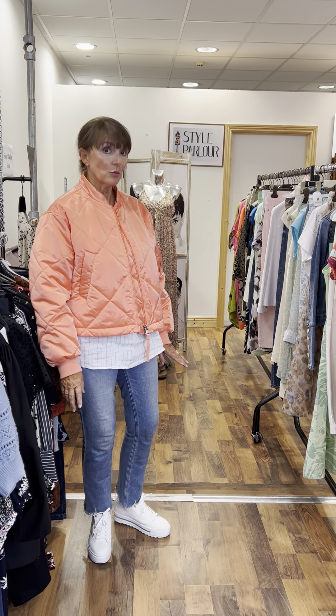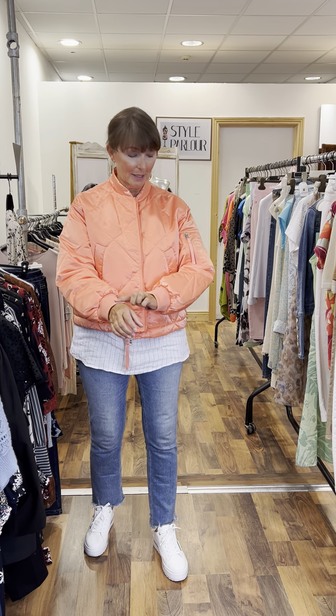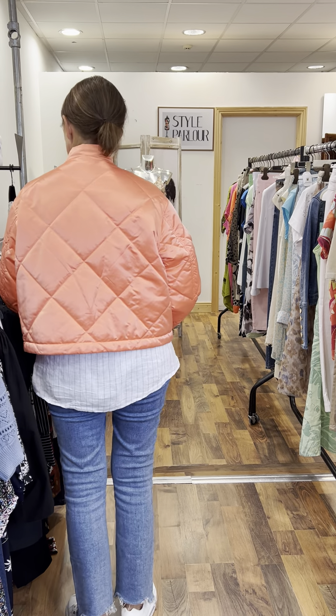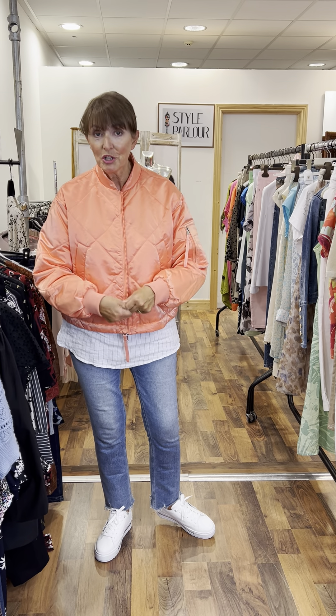I want to start firstly with the jacket that I'm wearing. This is by Beaumont — a stunning shade of mango. Absolutely love this jacket. Deep knitted cuff, a lovely pocket feature here, and that nice boxy shape. This will fit a size 10-12 with a little bit of room. You can pull a drawstring and make it more cinched in if you wish. This one here is €170.